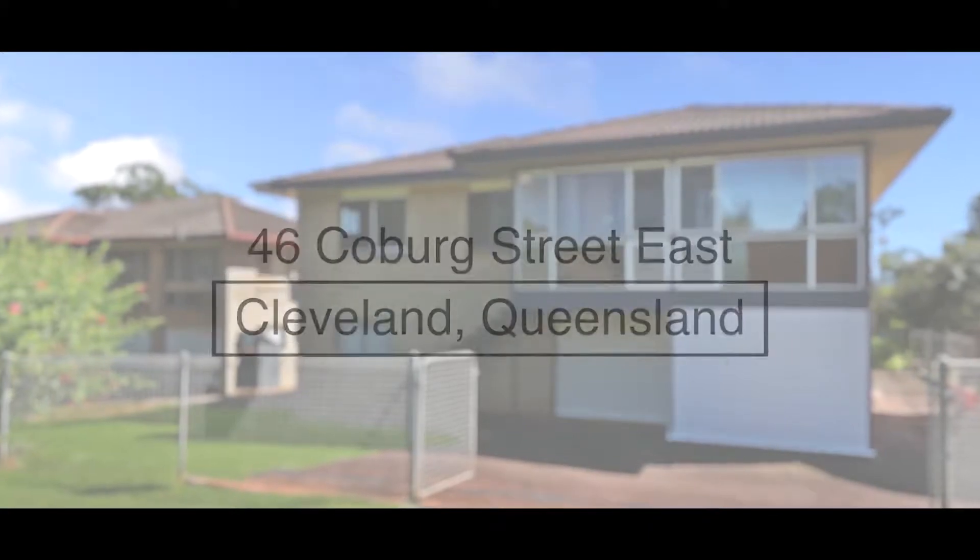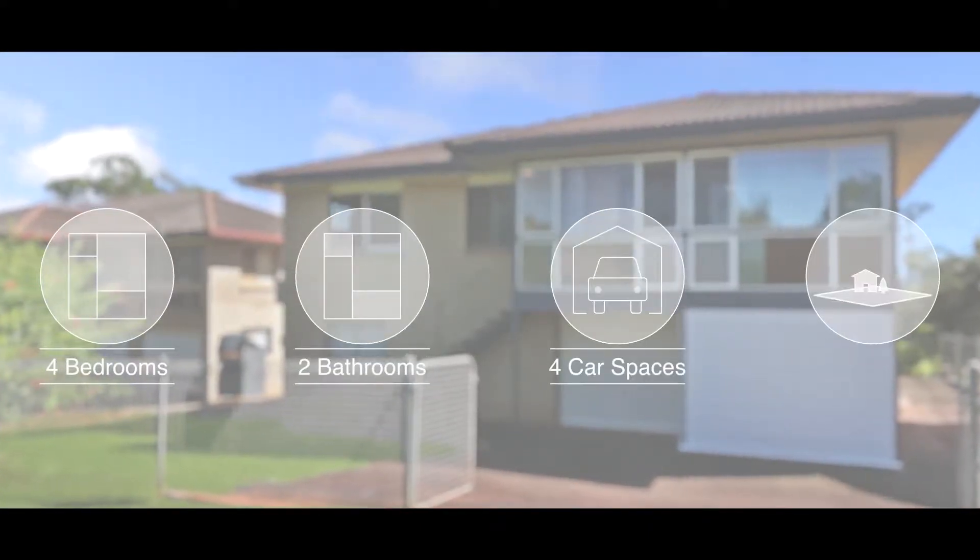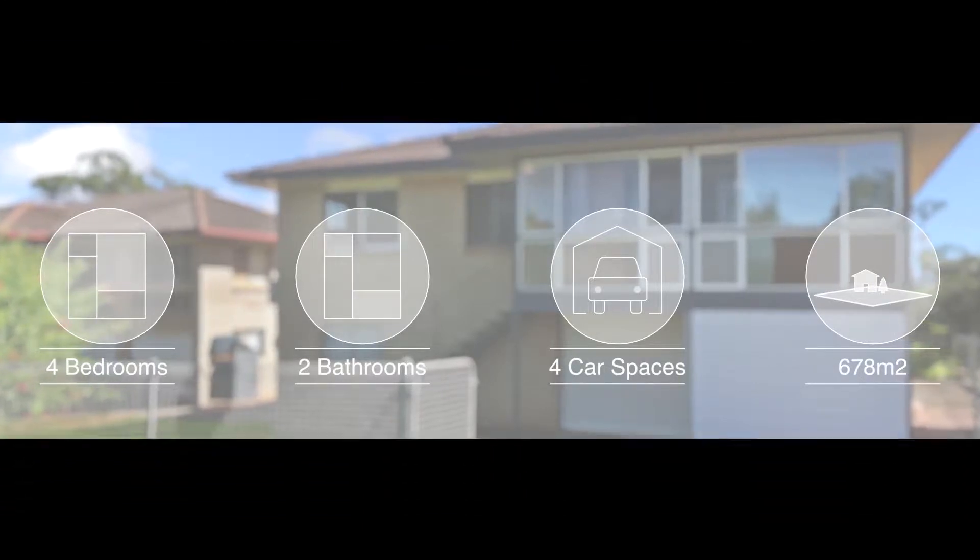This immaculately presented home offers a rare dual occupancy opportunity in a prime location, metres to Oyster Point.